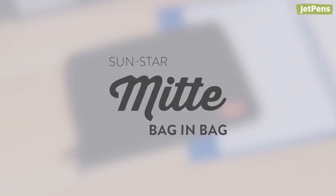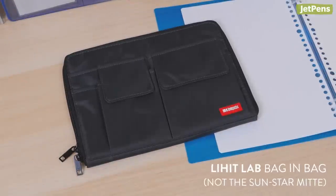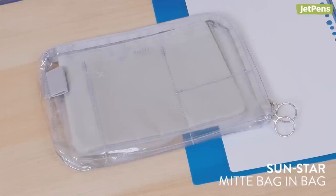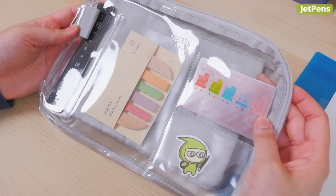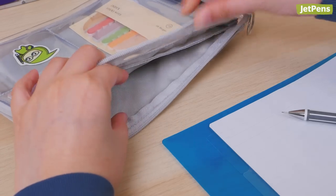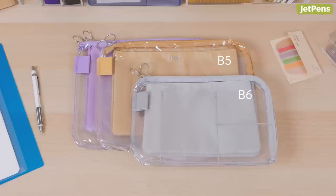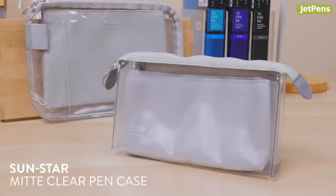Sunstar Mite Bag & Bag. Most people know and love the Lihit Lab Bag & Bag, but the Sunstar Mite is definitely more unique. It has clear panels that let you display your favorite stationery and an opaque pouch for smaller items that aren't so aesthetically pleasing. Pick from B5 or B6 sizes in three colors. The Mite is also available as a pen case.